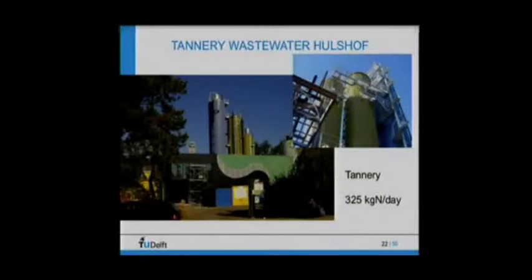Paques is mainly operating these plants in an industrial context. The second treatment was on a tannery wastewater — 300 kilograms of nitrogen per day. It consists of an anaerobic methane reactor, an aerobic nitritation reactor, and the Anammox reactor behind it — a very compact unit. The ammonia conversion in this total system is around 300 kilograms per day. For industrial wastewater, this combination of a biogas system followed by nitritation-Anammox is very effective because the BOD concentrations in industry are way higher than for municipal wastewater, producing a lot of energy and achieving low ammonium effluent that can be directly discharged to surface water.